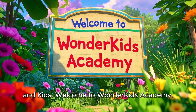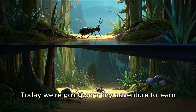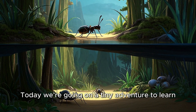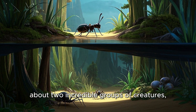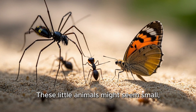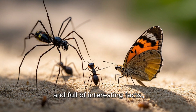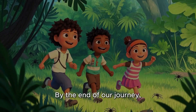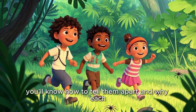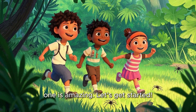Hello teachers, parents, and kids. Welcome to Wonder Kids Academy. Today we're going on a tiny adventure to learn about two incredible groups of creatures: insects and spiders. These little animals might seem small, but they're super important to our ecology and full of interesting facts. By the end of our journey, you'll know how to tell them apart and why each one is amazing. Let's get started.